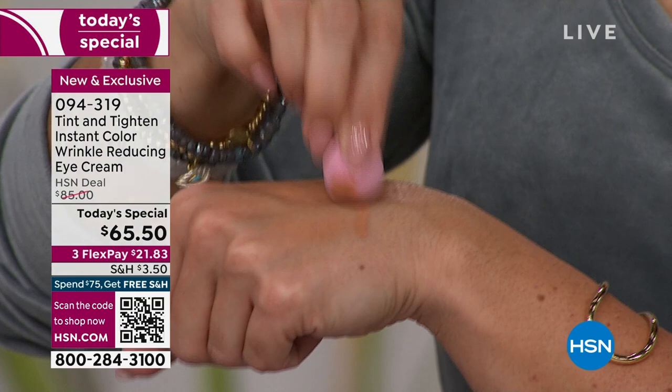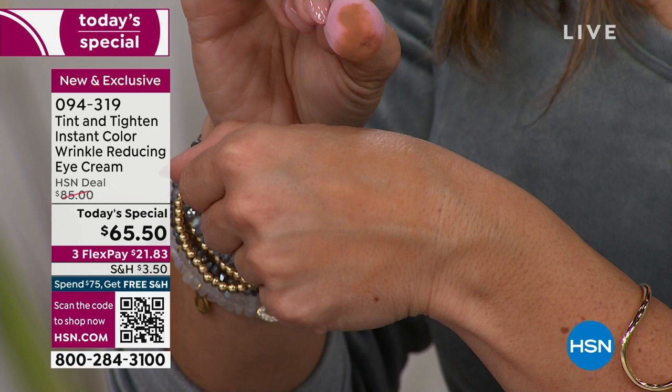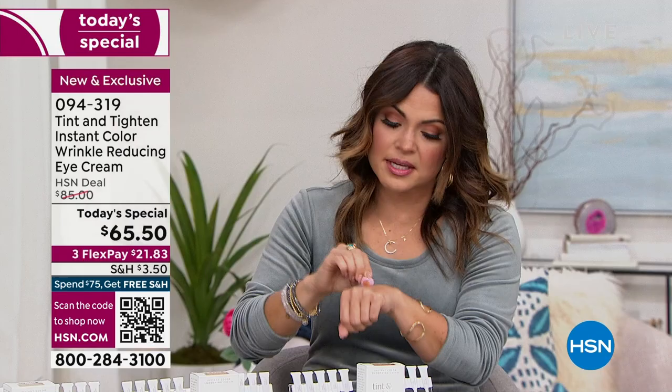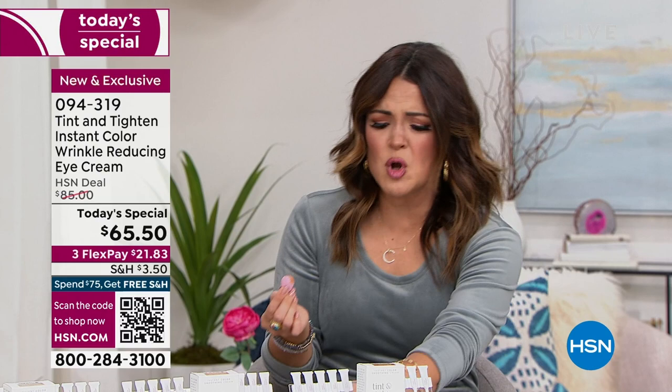This is tinted but it also gives you all of those benefits - men and women can use this. You get so much - there's no way this is only two applications for me. You're going to get a lot of use out of that. By the way, when you take it off, flip it over and then you can close it.